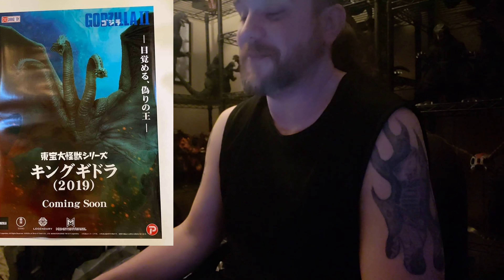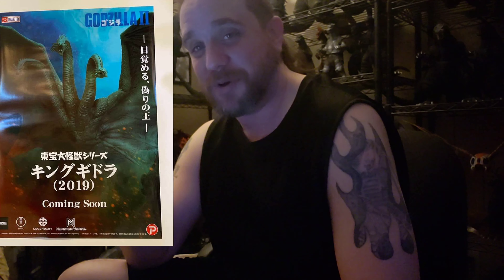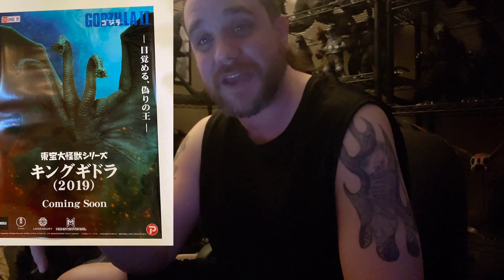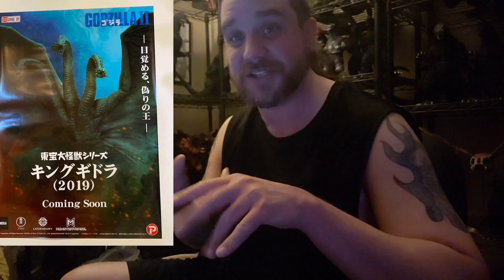I was so excited when I saw the picture that I forgot to even say what it is. We have the X-Plus 25-centimeter King Ghidorah from the film Godzilla: King of the Monsters 2019. This is not a pass — this is a hard get when it comes out. If you know me on Facebook or personally: if this drops and I'm asleep or at work, you have my permission to blow my phone up with notifications. It says 'coming soon,' so it'll probably be about another year away, which is fine. But yes — I pre-ordered it.